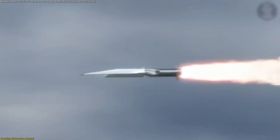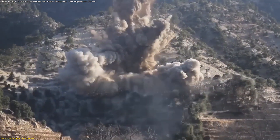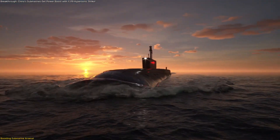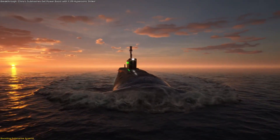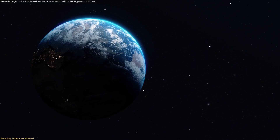That stealth, paired with hypersonic speed, drastically compresses the time between launch and impact, creating a technology mix that makes defense more difficult. The result is an expanded submarine arsenal where every boat becomes a potential hypersonic platform, enhancing presence, flexibility, and overall fleet resilience.